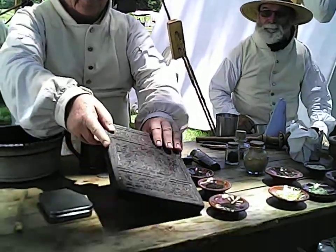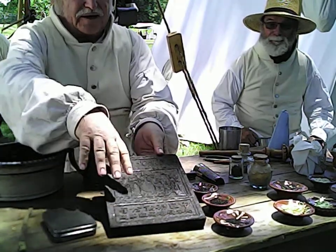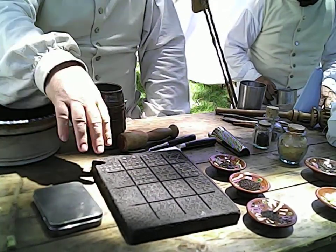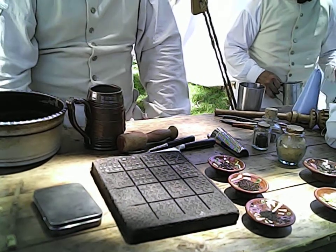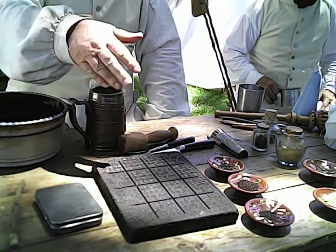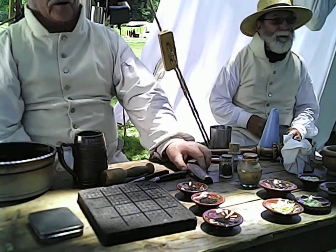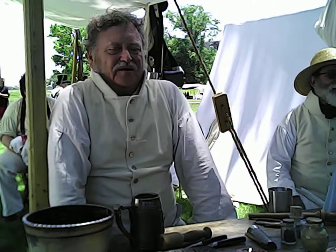Now you can see it came from China — there is Chinese writing on it — and it's divided up into blocks or bricks. That's where the name of this tea came from: brick tea. You could break off one of the bricks, put it in your hat and carry it around with you. When it came time to brew some, just scrape it or use a grater, and get it into a teapot.